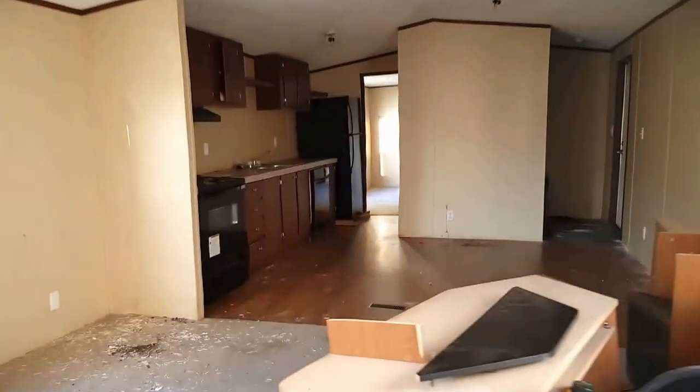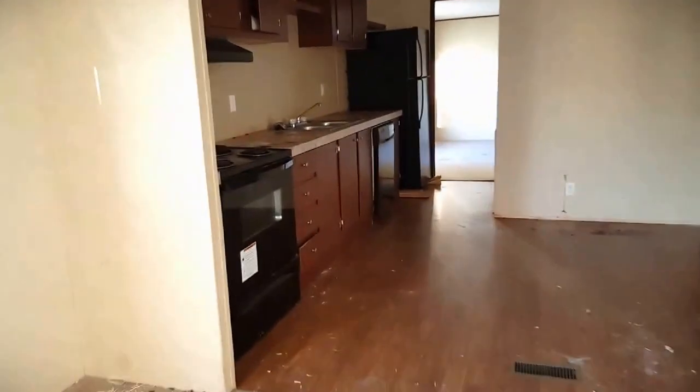Getting in good shape, definitely needs new carpet, heavy cleaning. Cabinets look to be in good shape. Does have an AC unit come with it, and here's your laundry area.